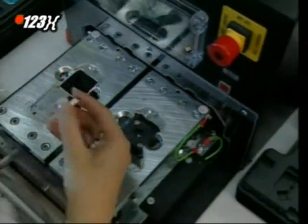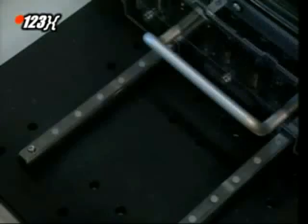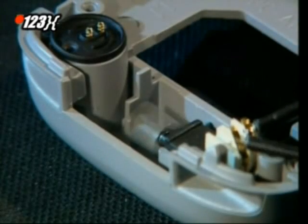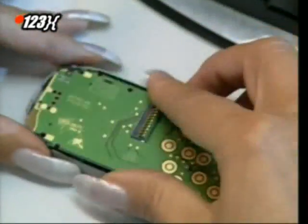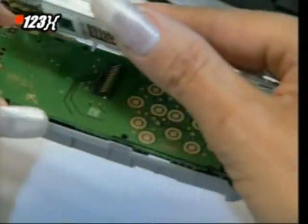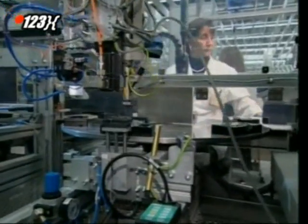Next, the screen and the inner keypad are assembled. This weighted metal wheel causes the phone to vibrate when it rings. Now, all of the parts can move into their new home. The whole unit is neatly screwed together and then it's passed along the line.